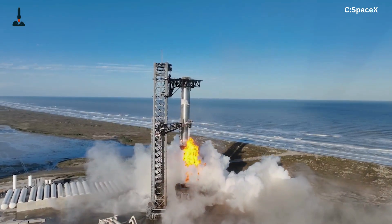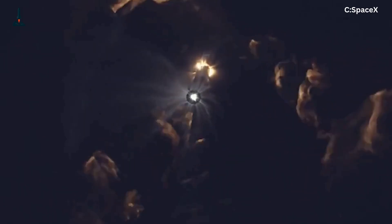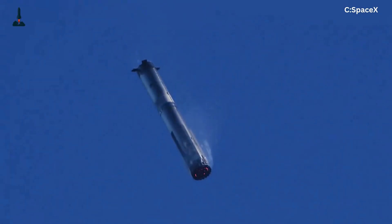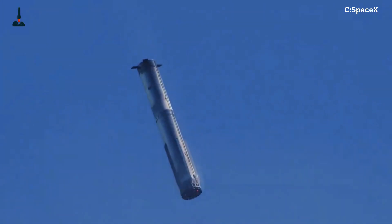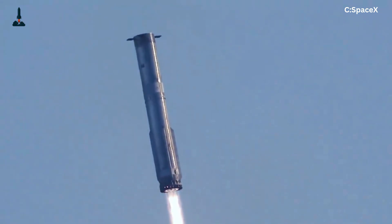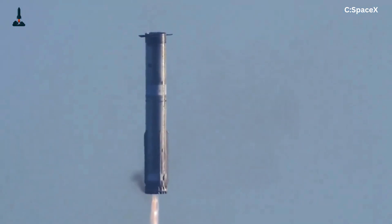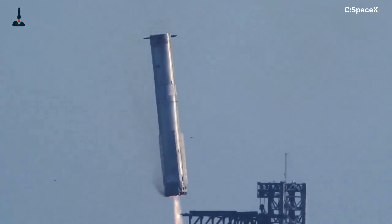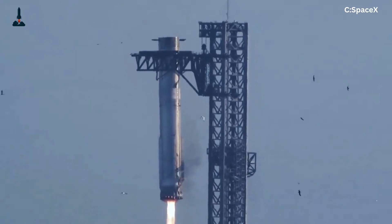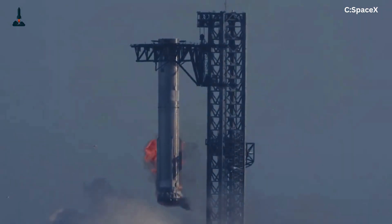Let's relive that moment. After stage separation, Booster 10 executed its boost-back burn, re-entered over the Gulf of Mexico, and began its controlled descent. Spectators watched as it lined up with the launch tower. For a brief moment it looked off course — then, with a final pulse of Raptor engines, it steadied. The arms of Mechazilla slid inward in perfect synchronization, and for the first time in history, a rocket booster the size of a building was caught midair. No touchdown shock, no landing pad damage, just pure precision. The booster was then lowered onto the launch mount, ready to be refueled. In theory, that same booster could fly again within a single day.